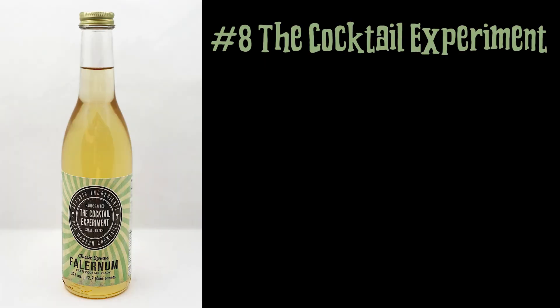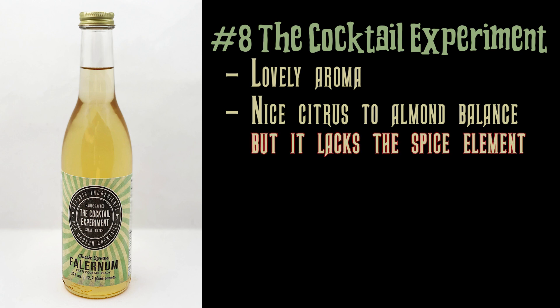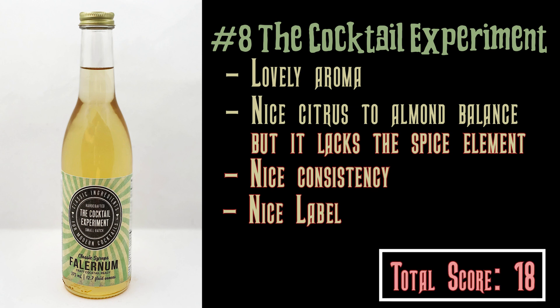The Cocktail Experiment. Their aroma is fantastic — you open it up and you get this wonderful floral note, it's lovely. It has a nice citrus-to-almond balance; you can definitely taste both elements, but I did not get much of the spice elements like clove or allspice. The consistency was nice and I liked the unique label. I think this score is fair.